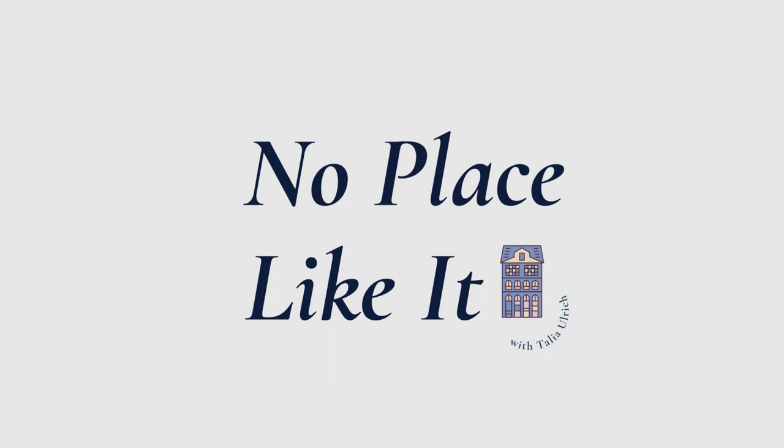Hi, and welcome to No Place Like It, a podcast on fictional homes. I'm your host, Talia Olick, and together we'll be exploring the ins and outs of imagined living spaces.